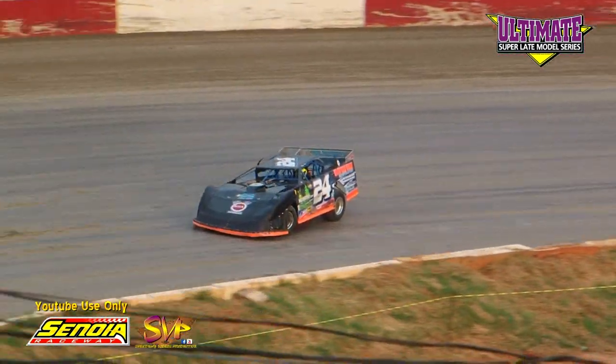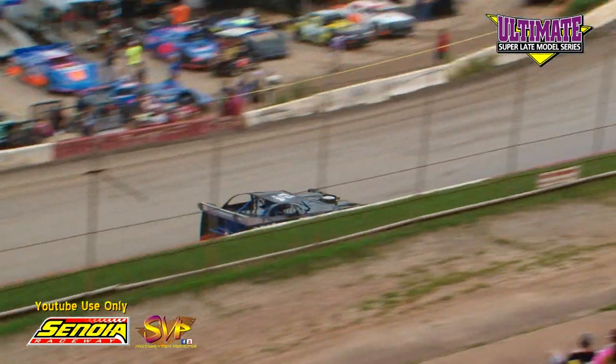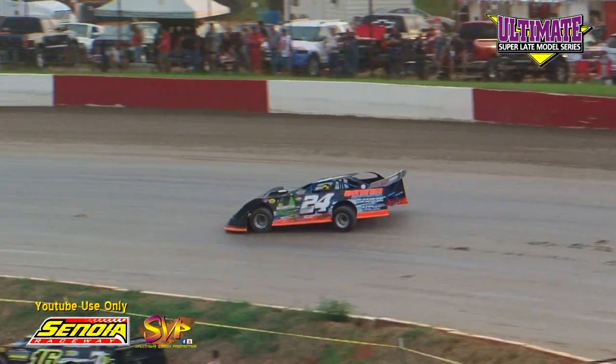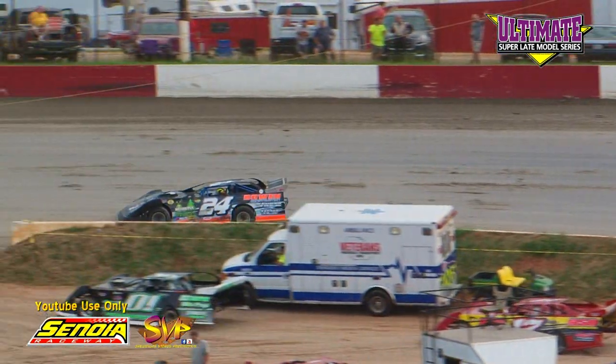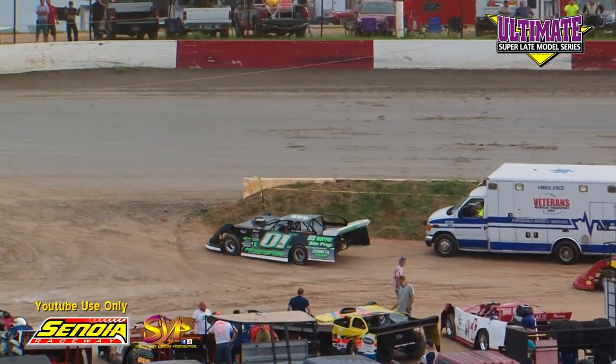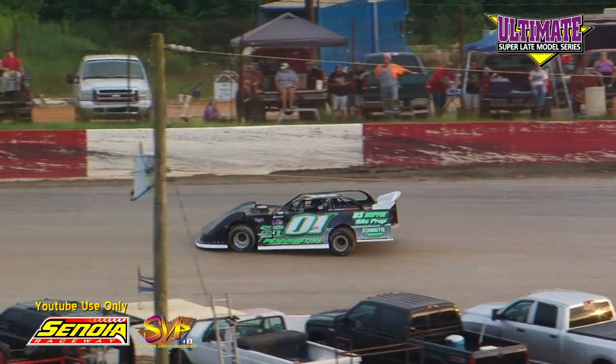Second lap: Hickman, 15.006. Payton works it off a 4 — 15.664. So R1, Riley Hickman, is the time they're going to chase for the rest of the night: 14.835.